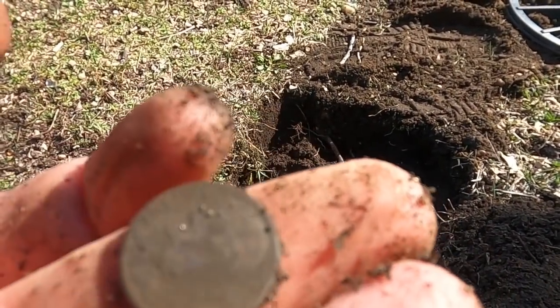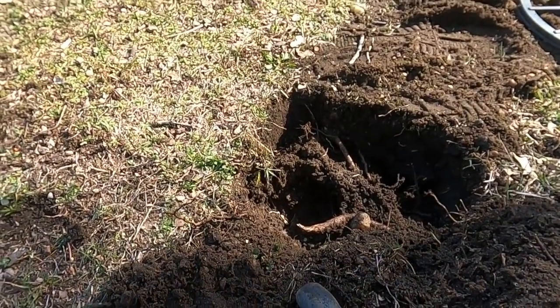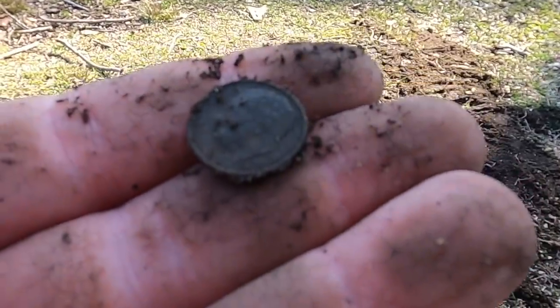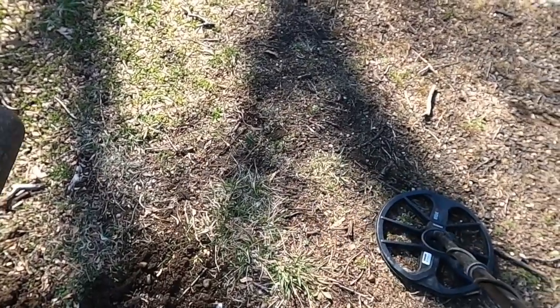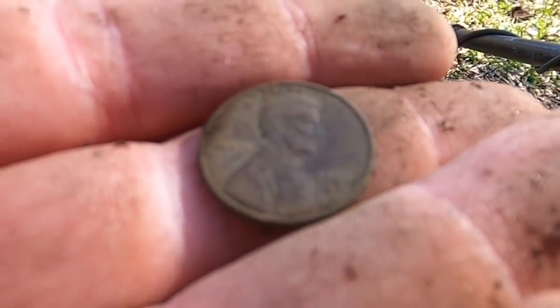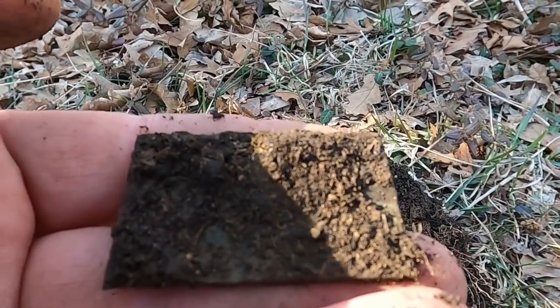We got a dime. This spot here — I recall getting a bunch of wheat cents here, never silver, but a bunch of wheat cents. I could give you a scouting report within a 30-mile radius of my house in all directions — what's in the ground, if I've dug that site and the ones I haven't. Another dime — 25, 26, 27 deep — all right, 1981 penny. The plot thickens, it's a rectangle shape.